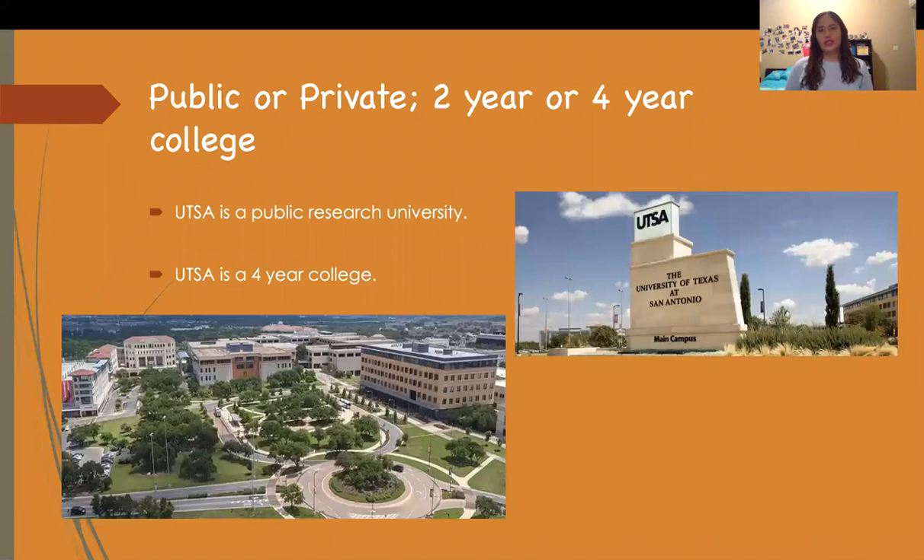So is this a public, private, two-year, or four-year college? UTSA is actually a public research university and it's a four-year college.